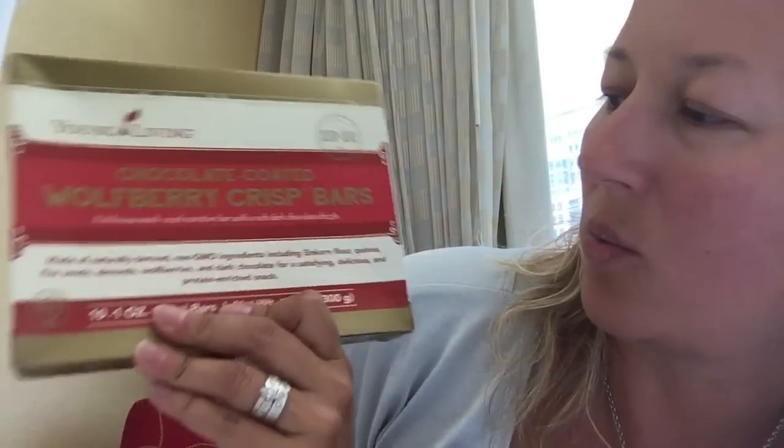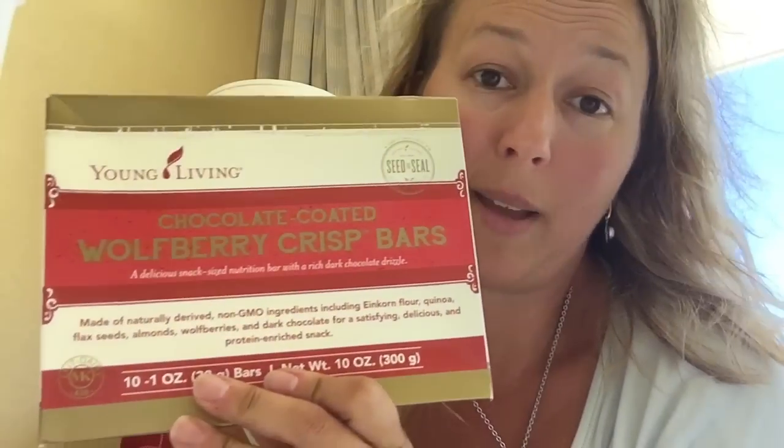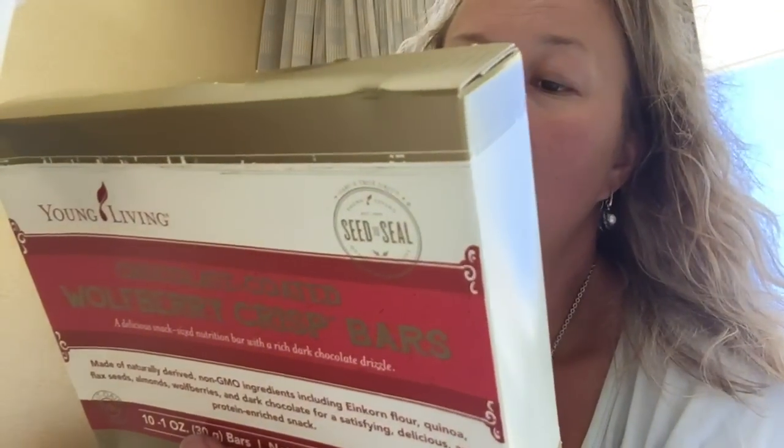We're also going to try these at the open house — chocolate-coated wolfberry crisp bars. Haven't tried them yet but they sound amazing. No fructose, no soy, low in sodium, good source of energy, and of course no artificial flavors, colors, or preservatives.